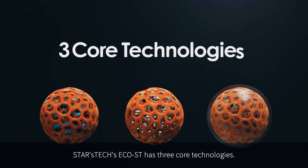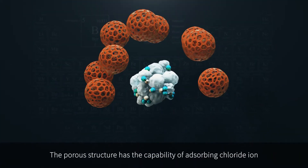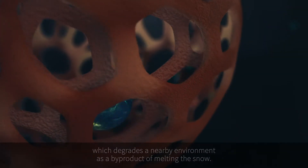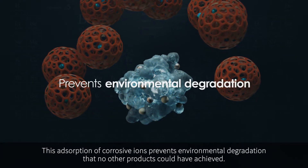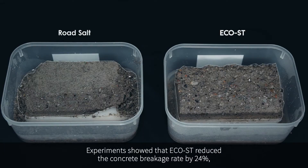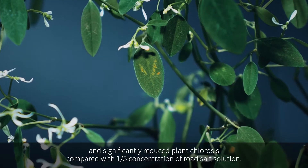Stars Tech's Echoist features three core technologies. The first is the absorption of chloride ion. The porous structure has the capability of absorbing chloride ion, which degrades the nearby environment as a byproduct of melting snow. This absorption of corrosive ions prevents environmental degradation that no other products could have achieved. Experiments showed that Echoist reduces the concrete breakage rate by 24 percent and significantly reduces plant chlorosis compared with one-fifth concentration of road salt solution.